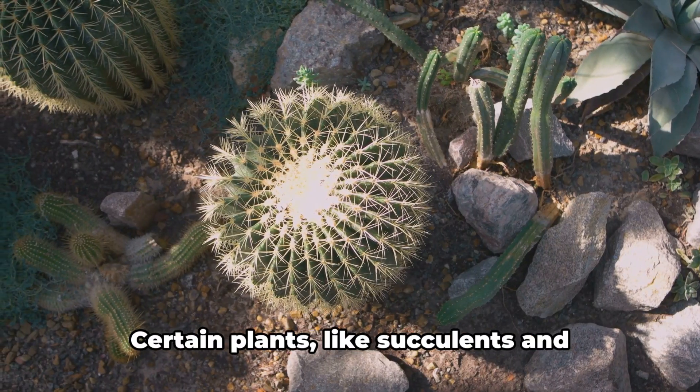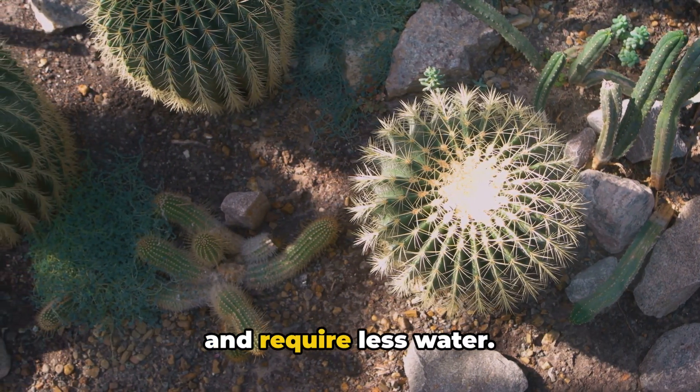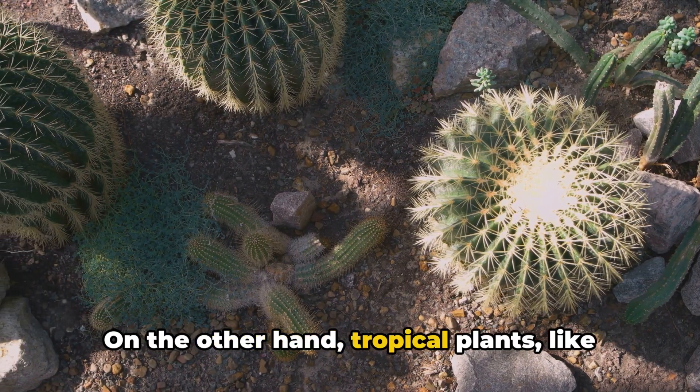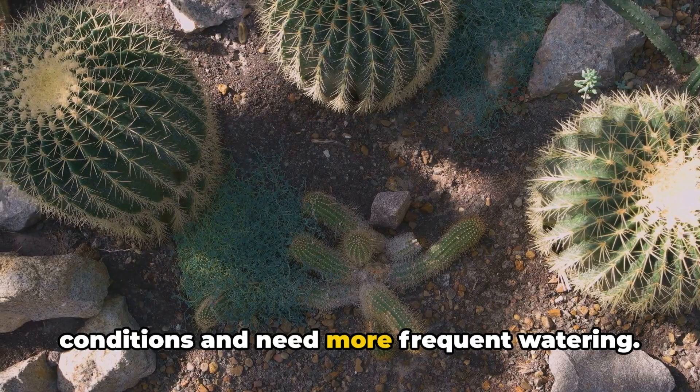Let's start with the type of plant. Certain plants, like succulents and cacti, are adapted to arid environments and require less water. On the other hand, tropical plants like ferns and orchids thrive in humid conditions and need more frequent watering.